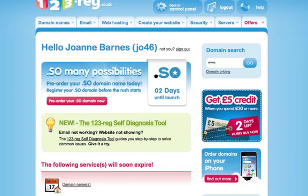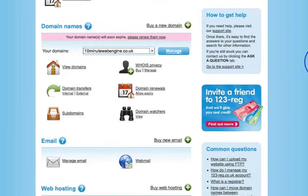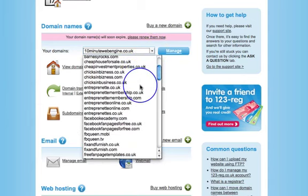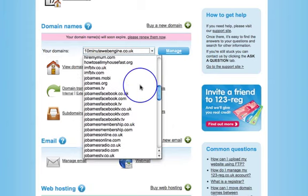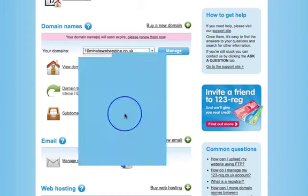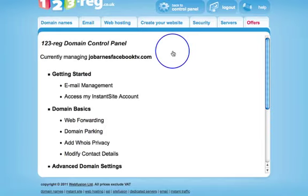If you haven't changed your name servers yet, let's do that now. I'm using 123-reg as my domain registrar — you may have GoDaddy, Names.co, Namecheap, or similar. I'm going to pick a domain name — I'll go with joebarnesfacebooktv.com — and click the little manage button. Each domain registrar back-end will be slightly different, but the controls should be roughly the same.